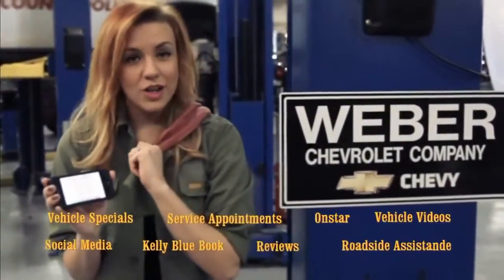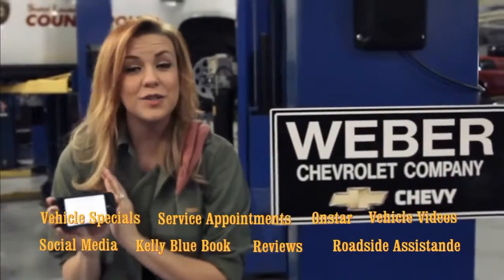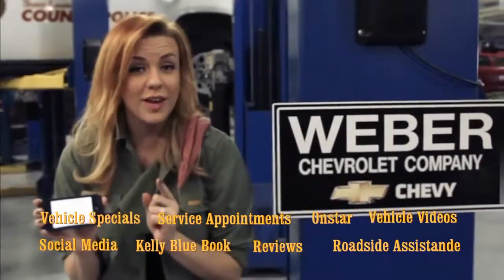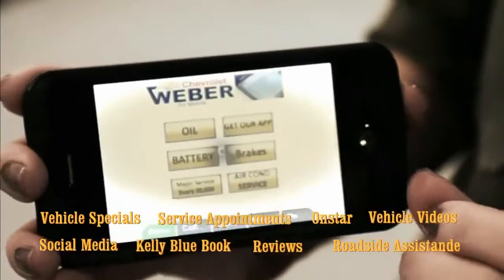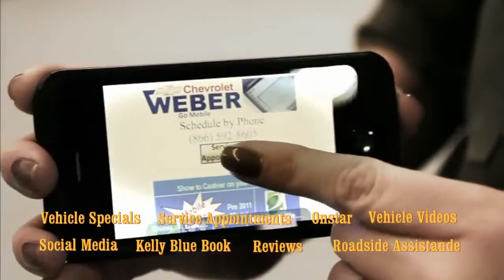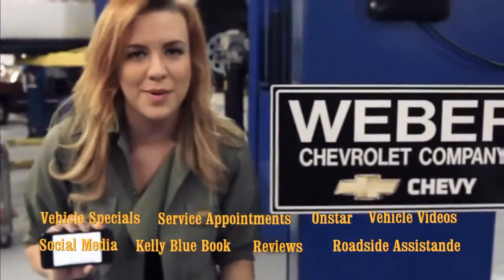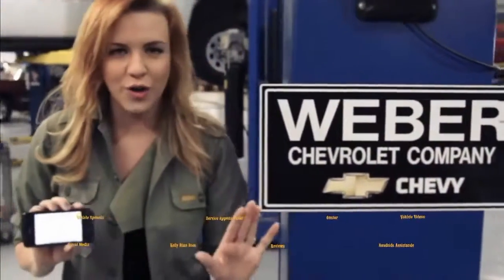That's the best. Even though after you watch this you're now a pro, you can have the people at Weber Chevrolet help you through all of this. All you need to do is make an appointment. You can either call them or, for those of you with fancy phones, they've got their own iPhone app where you can just make the appointment from the phone. It's super simple — they'll take care of everything. The people here at Weber will make sure that you are all good to go.